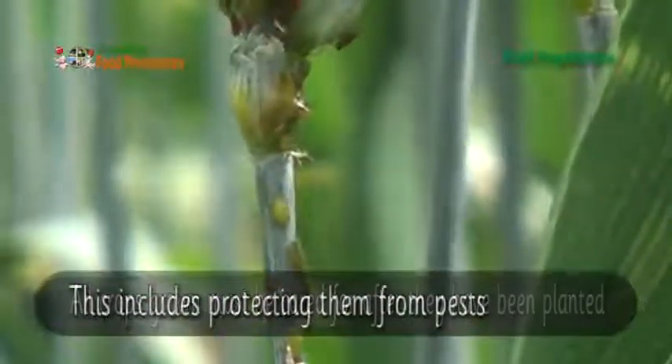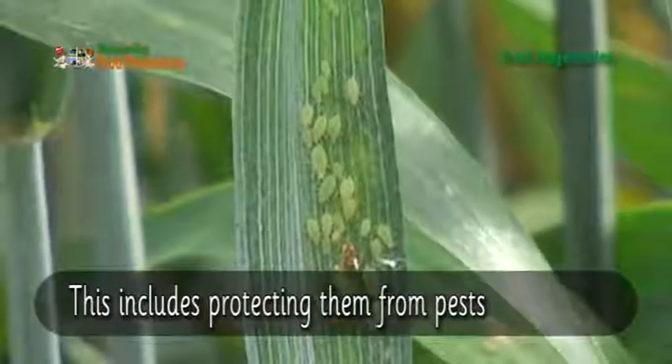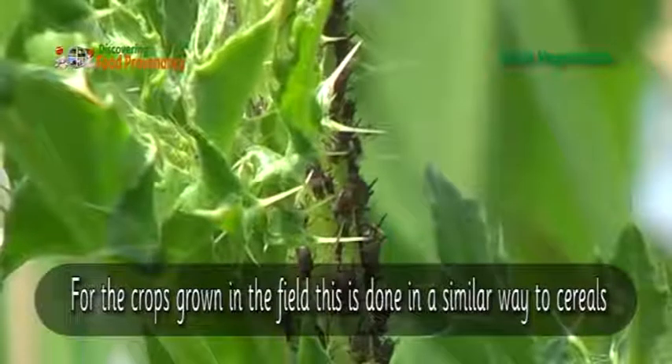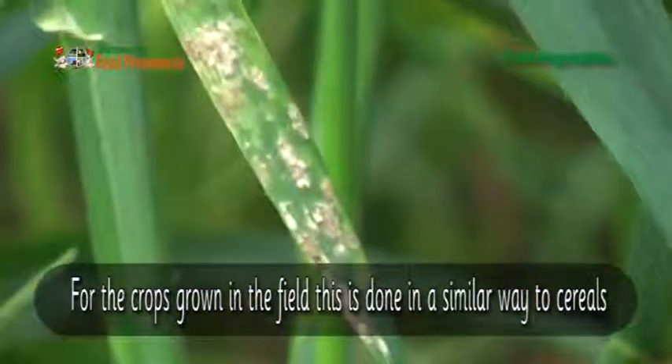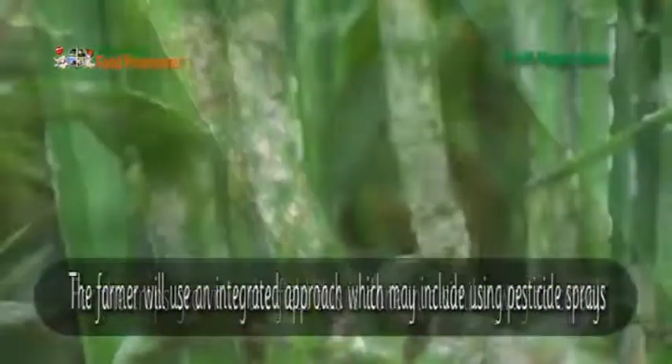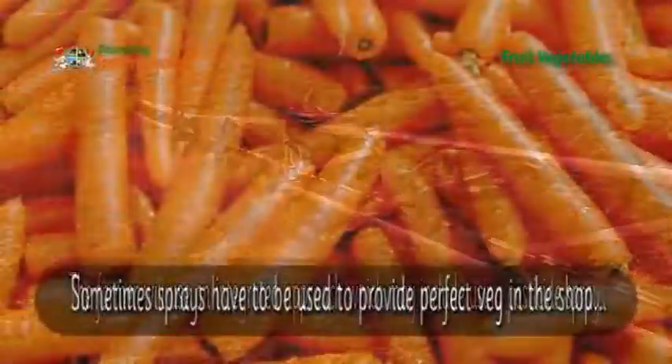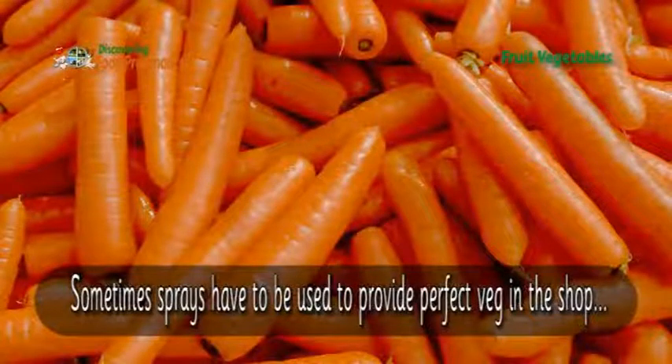All crops grown must be cared for after they have been planted. This includes protecting them from pests. For crops grown in the field, this is done in a similar way to cereals — the farmer will use an integrated approach which may include using pesticide sprays. Sometimes sprays have to be used to provide perfect veg in the shop.